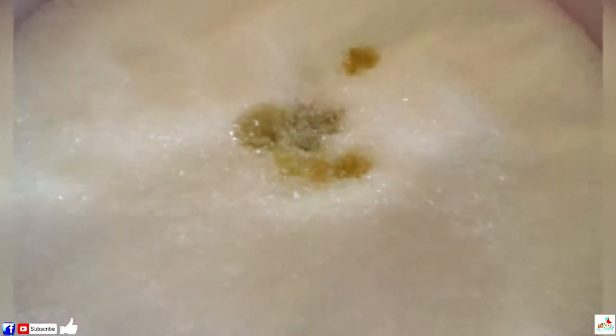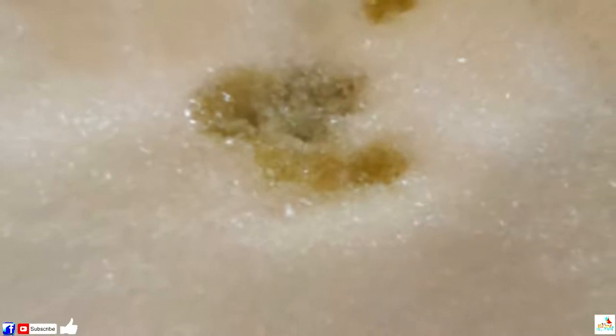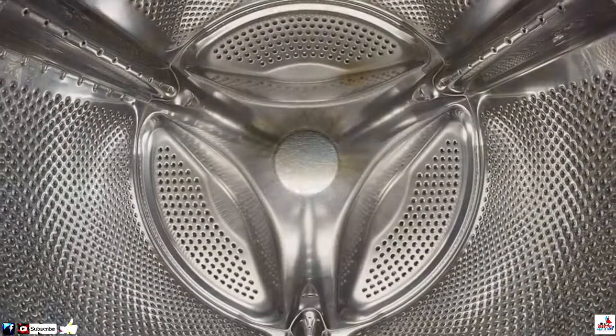18. Make Fabric Softener. While fabric softener may only be a few dollars per bottle, it quickly adds up over the course of a few months or a year. If you're feeling frugal, you can make your own homemade crystals instead, using just two ingredients. Simply mix together Epsom salt and scented essential oils for instant, cheap fabric softener.